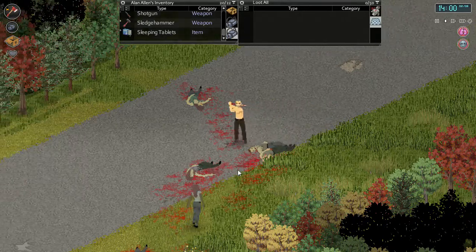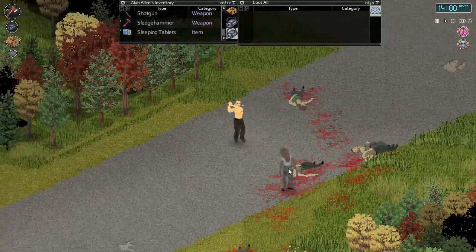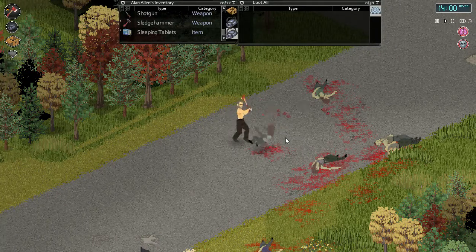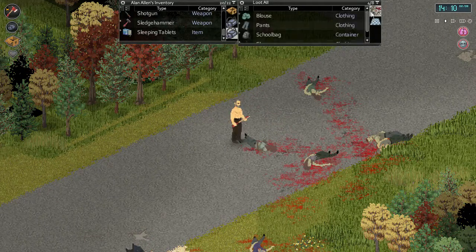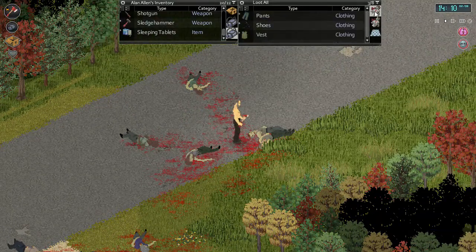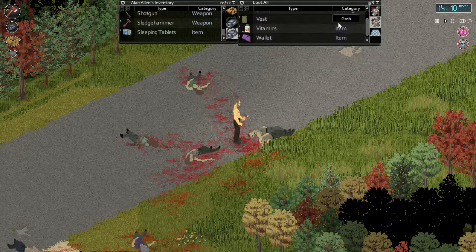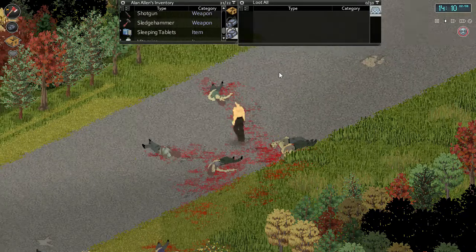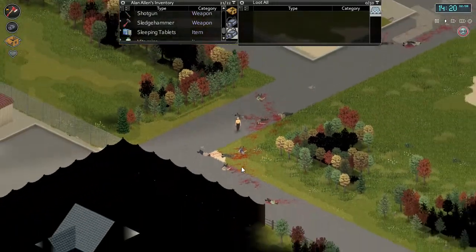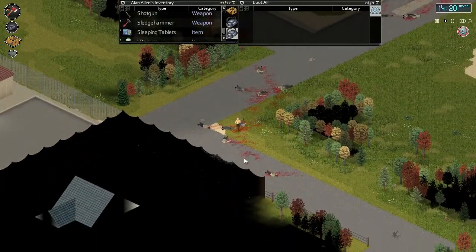We need to get that right distance on our swing. As soon as we can get them in just one or two hits - that sweet spot. More vitamins. All right, off we go.